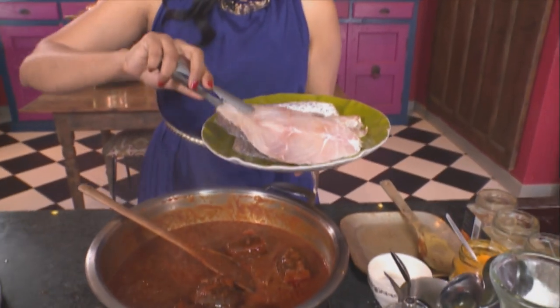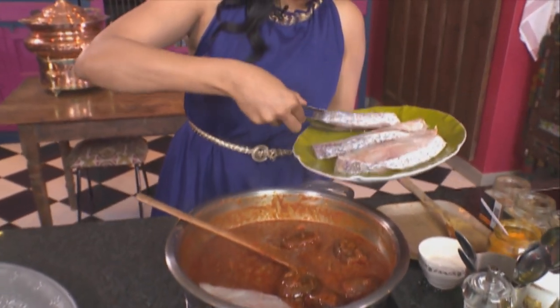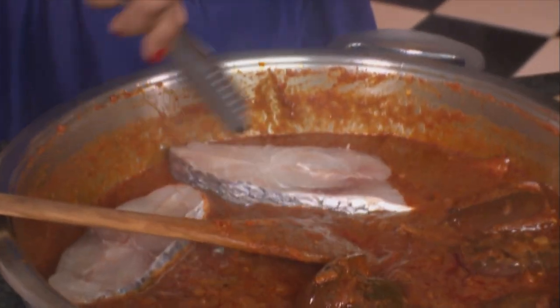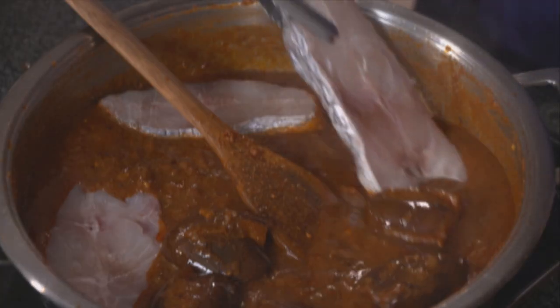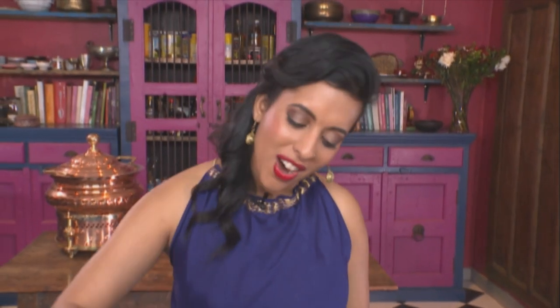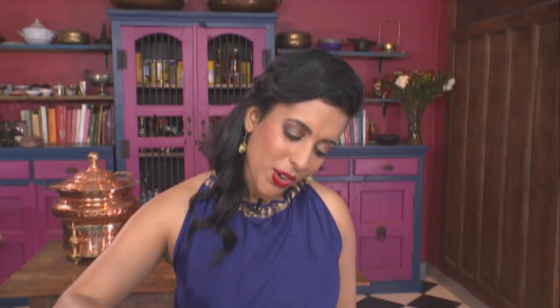Now add the fish. They're really fresh, and fish should always smell like the ocean, not like fish. Gently cover. Try not to stir this too hard. Sprinkle a touch of sugar over. Leave the fish steaks to simmer for five minutes and switch off the heat. Remember not to overcook this — and it's not an old wives' tale: fish curry is always best cooked a day in advance. It gives it time to absorb all those lovely flavours and spices.